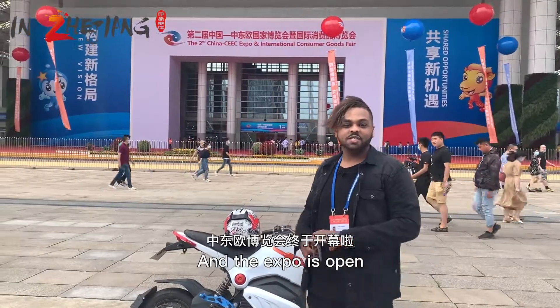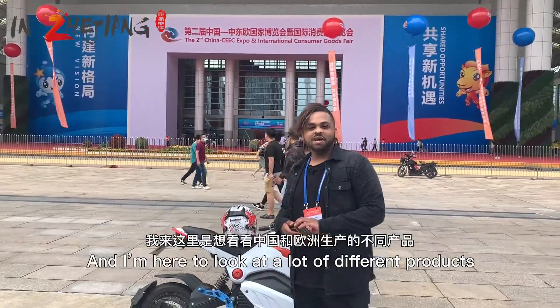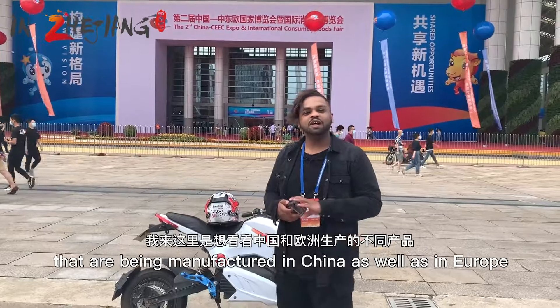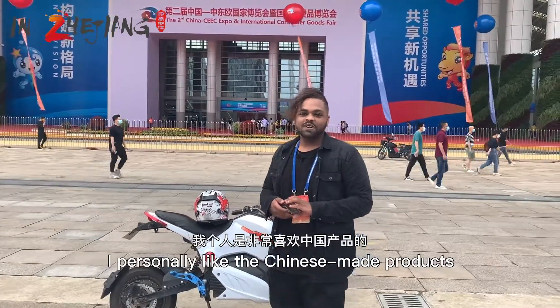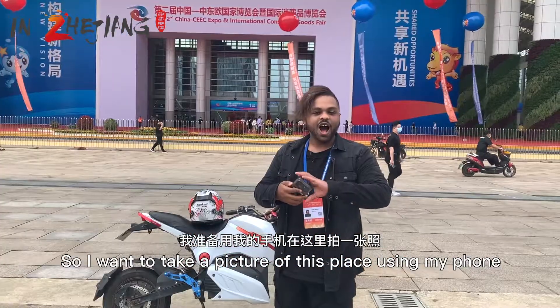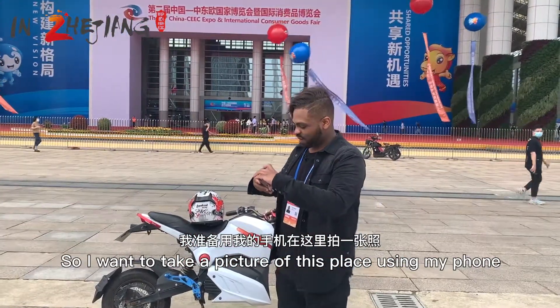Finally the big day is here and the expo is open. I'm here to look at a lot of different products that are being manufactured in China as well as in Europe. I personally like Chinese-made products and I use a Xiaomi phone, so I want to take a picture of this place using my phone.